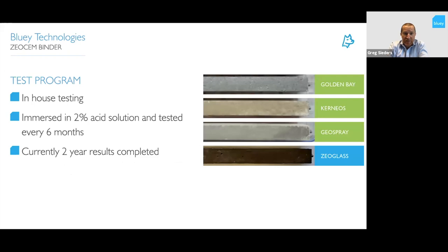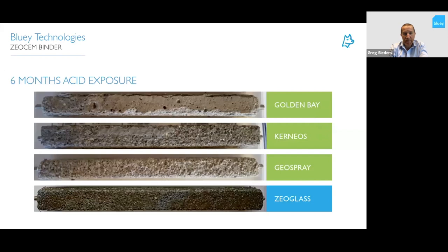For our in-house testing, we've tested against all current products in the marketplace: current CSAs, acid-resistant cement (Golden Bay at the top), geopolymer (GeoSpray), and our ZeoGlass at the bottom. We're now two years in, taking measurements every six months. After six months the bottom two — ZeoGlass and the current CSA — were very similar, with a little surface loss. The GeoSpray geopolymers were fairly heavily affected in the acid environment.